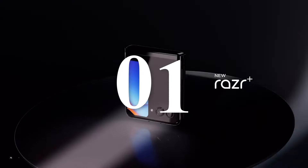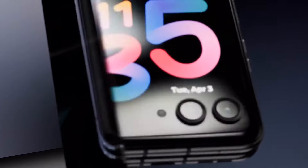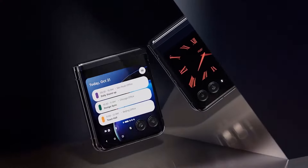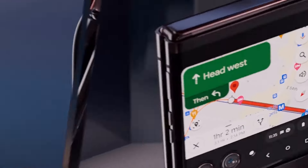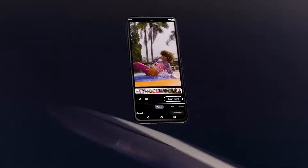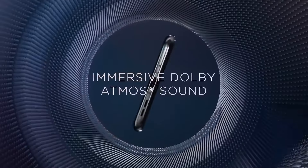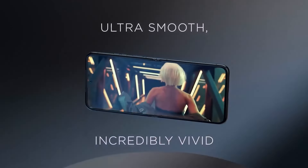Number one: the Motorola Razr Plus. The Razr Plus is a standout in the foldable phone market, blending nostalgia with cutting-edge technology. It boasts a sleek modern design that pays homage to the iconic Razr flip phone. Its compact form factor makes it incredibly pocket-friendly, while the premium materials give it a luxurious feel. The hinge mechanism is robust, ensuring smooth and reliable folding and unfolding.